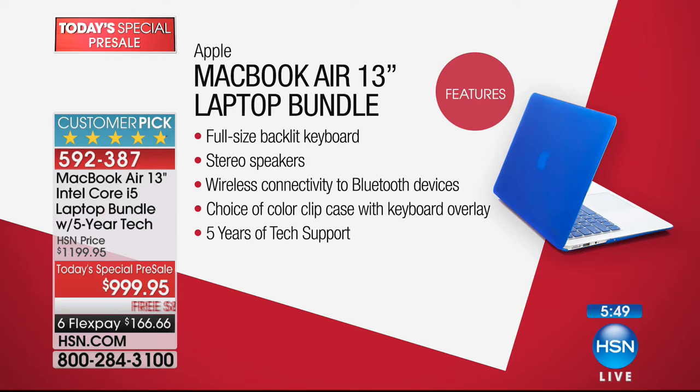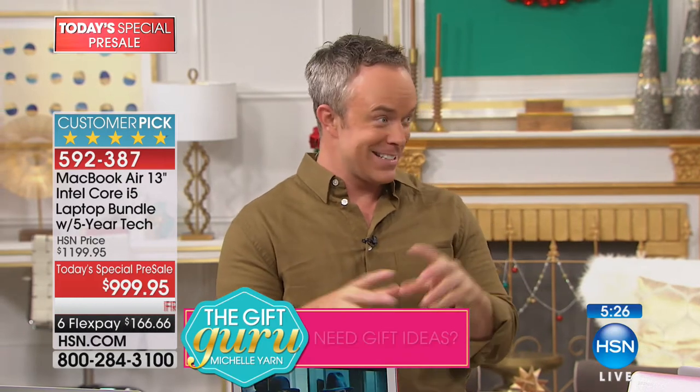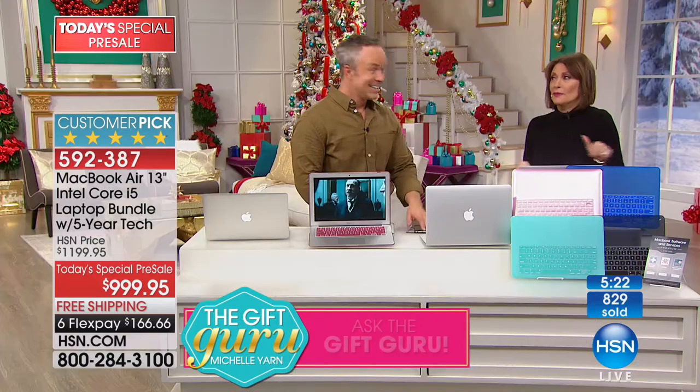You have to pay more for stereo speakers on other computers, so the movie watching and movie making is going to sound better and look better. Wireless connectivity — it has Bluetooth — and you get your choice of color and five years of tech support. If you go to Apple and pick this up, you're going to get the silver, which is classic, but it can get a little scratched. If she sees this in color, she's going to want it.